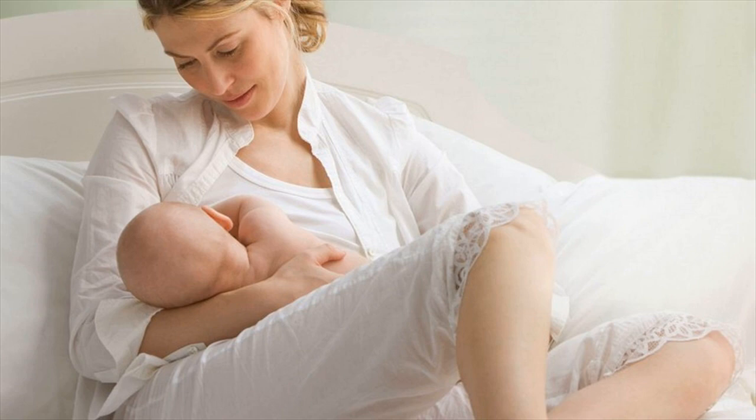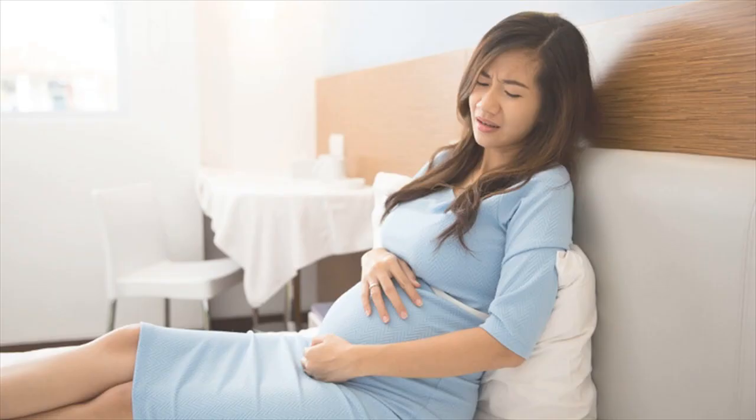2. Get Your Teeth Cleaned. Dentists may have you wait on dental work while you are pregnant unless it is an emergency, but you may be able to get your teeth cleaned. Keep up with your regular 6-month teeth cleanings during your pregnancy. You can always wait on x-rays until after the baby is born, but still get your checkup.